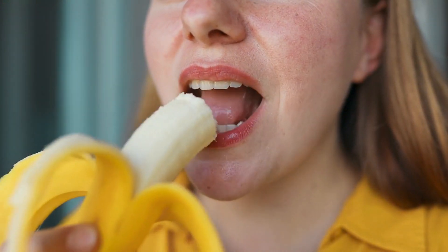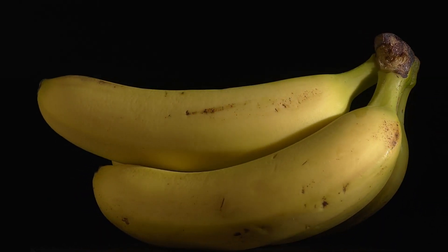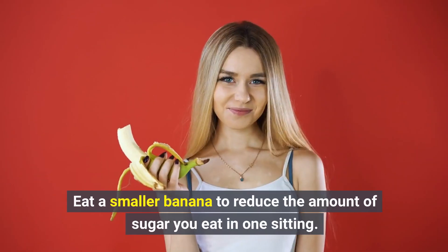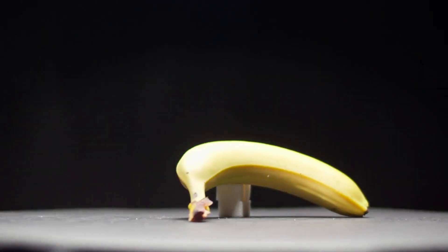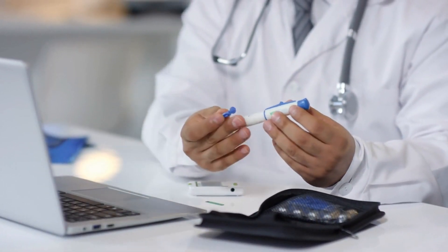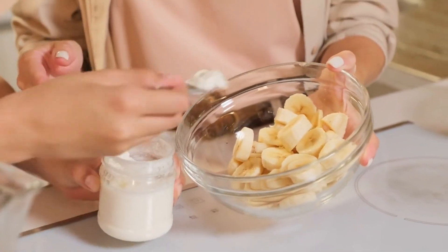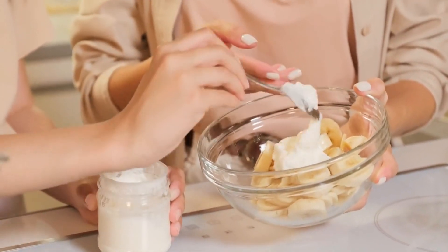If you have diabetes, it's possible to enjoy fruit such as bananas as part of a healthy eating plan. If you enjoy bananas, the following tips could help minimize their effects on your blood sugar levels: eat a smaller banana to reduce the amount of sugar you eat in one sitting; pick a banana that's not overly ripe so that the sugar content is slightly lower; spread out your fruit intake to help reduce the glycemic load and keep your blood sugar levels stable; enjoy your bananas with other foods, such as nuts or full-fat yogurt, to help slow the digestion and absorption of the sugar.